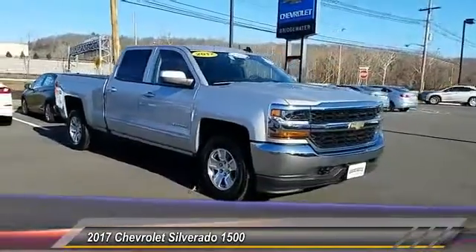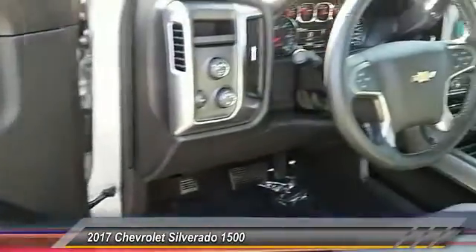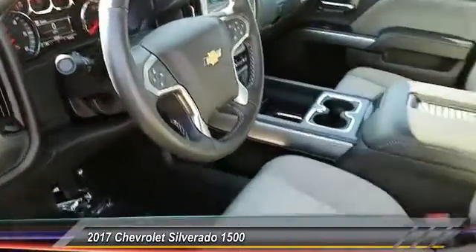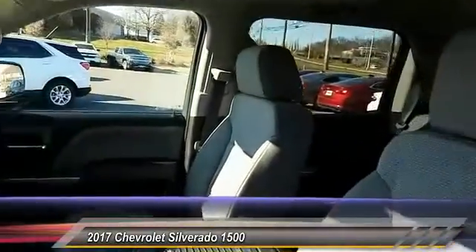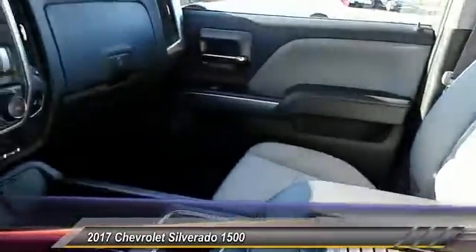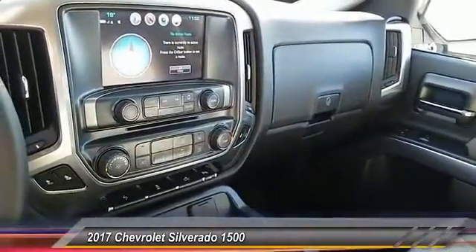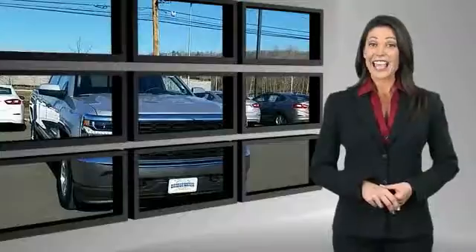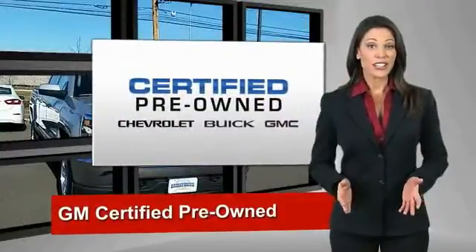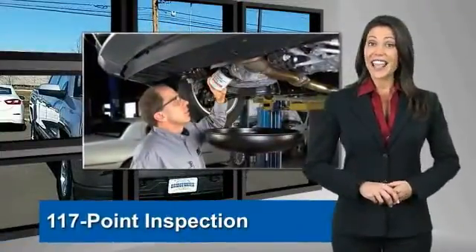Drive away with a great deal on this vehicle — call or stop in today. A GM certified used vehicle can deliver more satisfaction and certainty than any ordinary used vehicle.